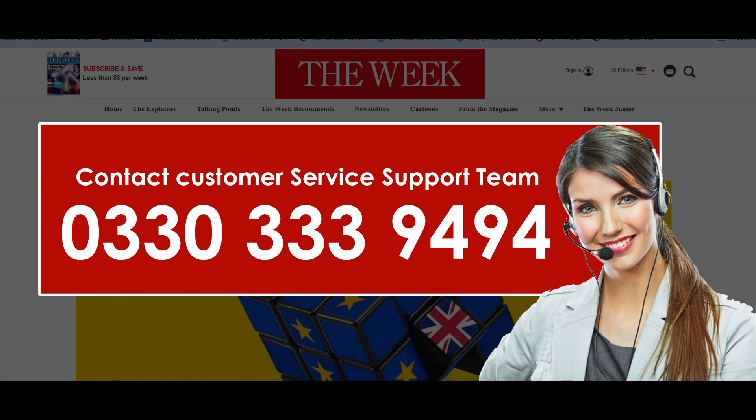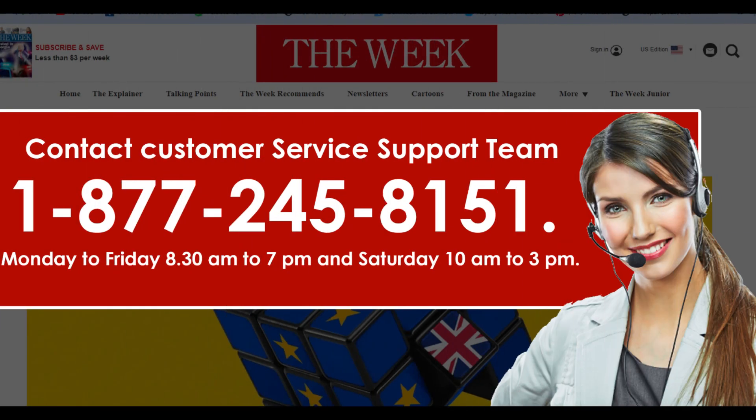For other subscription-related queries, call 1-877-458-151. Their service opening hours are Monday to Friday 8:30 am to 7 pm and Saturday 10 am to 3 pm. And you are done.